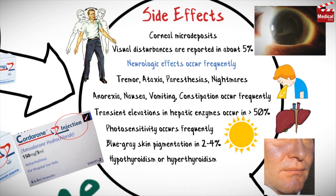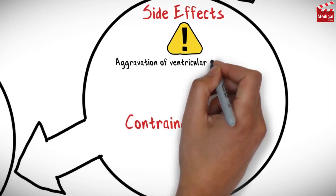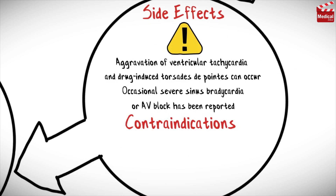Hypothyroidism or hyperthyroidism occurs frequently. Occasional proximal muscle weakness and myopathy have been reported. Symptomatic pulmonary fibrosis has been reported in 1–6% of patients. Aggravation of ventricular tachycardia and drug-induced torsades de pointes can occur. Occasional severe sinus bradycardia or AV block has also been reported.